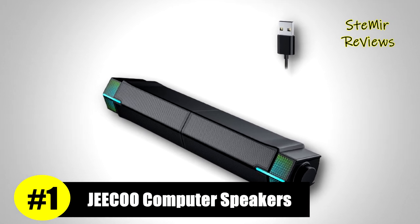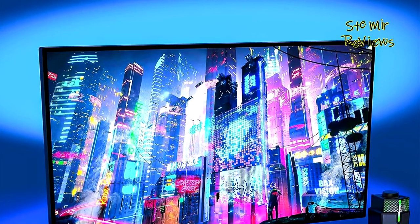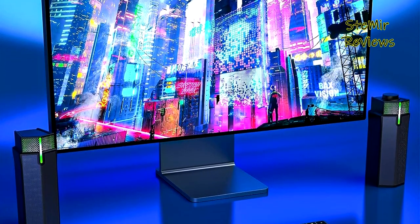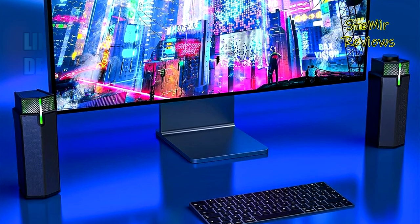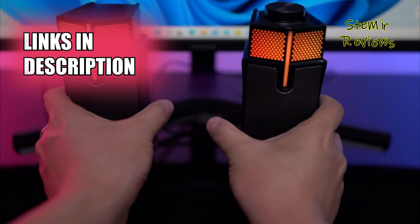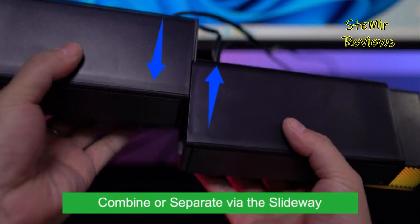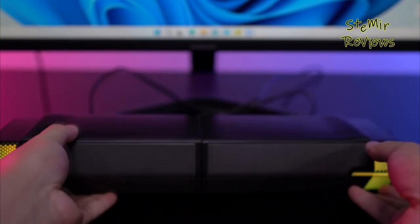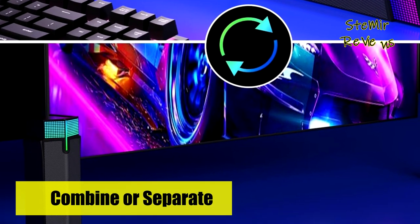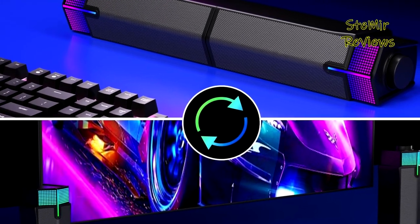BlueD also proudly showcases unparalleled excellence with its exceptional GQ M20 PC speakers, which take the top position on our list. The GQ M20 offers a unique customizability feature, allowing you to combine or separate the speakers via the slideway at the base, creating a personalized desk and space. Featuring dynamic 10W output drive units (5W×2), these monitor speakers deliver crisp, rich sound, making them perfect for enjoying music, movies, and video gaming with an immersive audio experience.